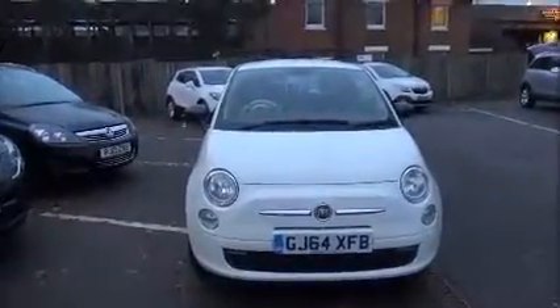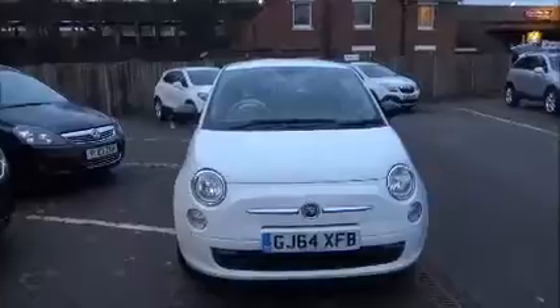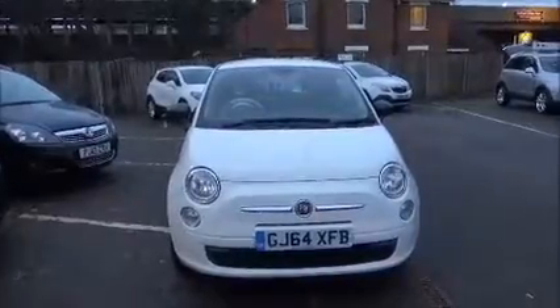This model is fitted with fog lights to help visibility. It also has standard daytime running lights to improve safety.